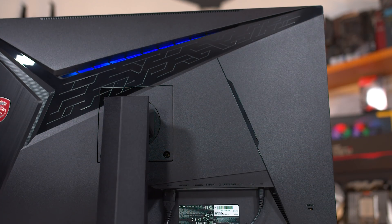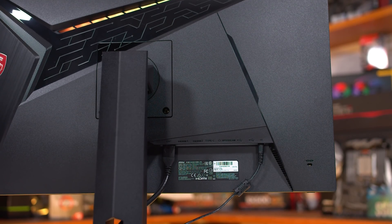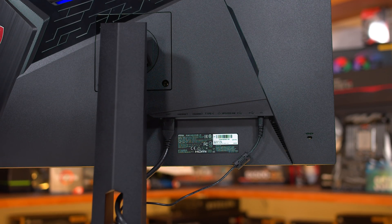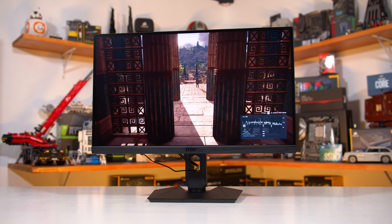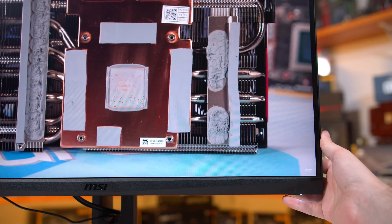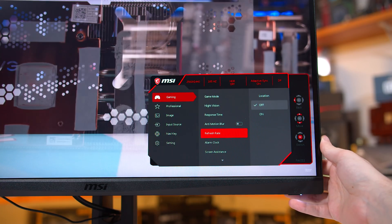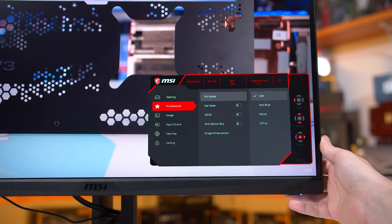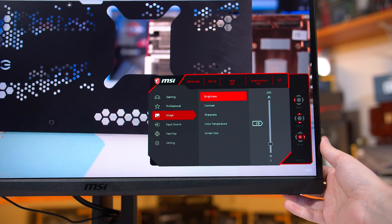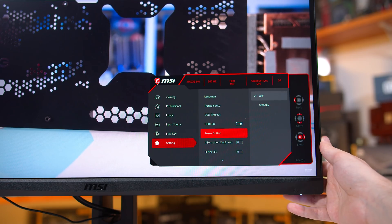There's a decent range of ports: one DisplayPort 1.4, two HDMI 2.0, and a USB Type-C port that works via DisplayPort Alt Mode. The HDMI ports only support up to 144Hz, so HDMI 2.1 would have been nice, but on a 1440p display this is more of a bonus feature right now. The OSD is controlled through a directional toggle and MSI's interface is easy to navigate. In there you'll find gaming and colour features — crosshairs, a black-adjusting night vision mode, refresh rate display, eye saver modes, and so on. MSI have done a good job of matching the features most gaming displays have these days.